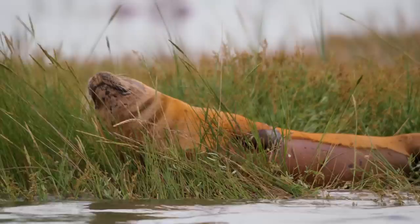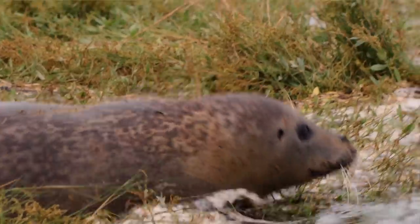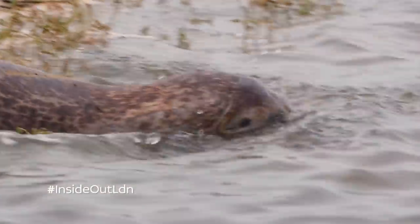We won't know the results from this year's seal survey for a few months, but from what we've seen, the population here is thriving and so is the Mother Thames.